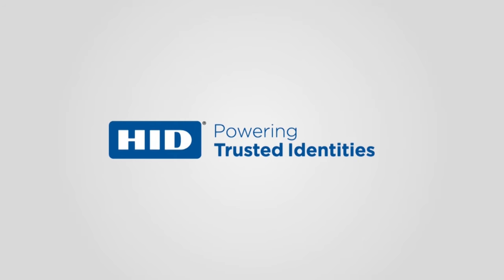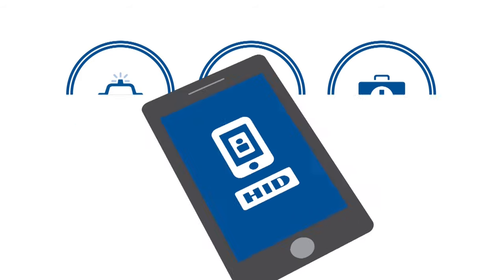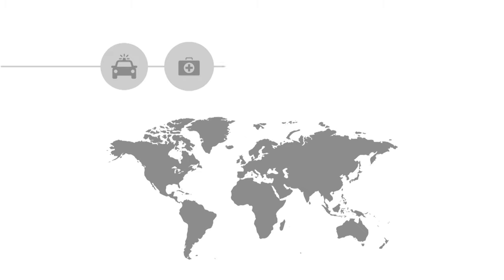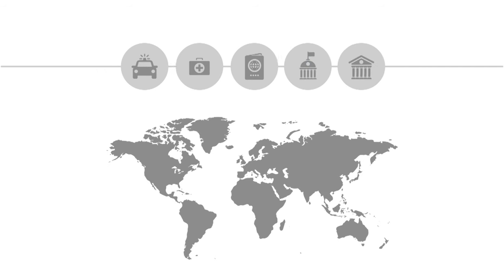HID GoID is a secure infrastructure that delivers licenses, travel documents, and other government IDs to citizens' smartphones, enabling governments across the world to deliver secure services with unmatched protection and convenience. Let's take a look at GoID in action.